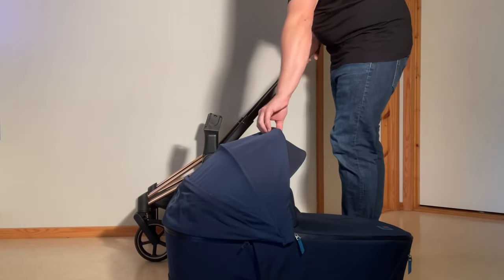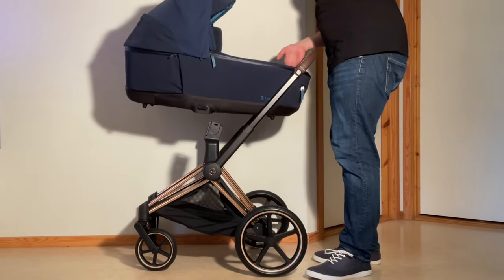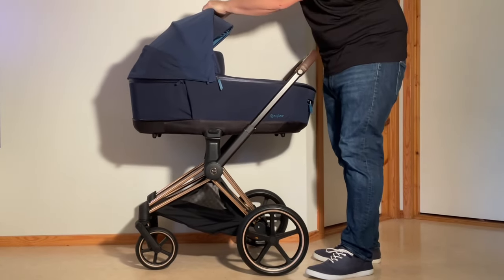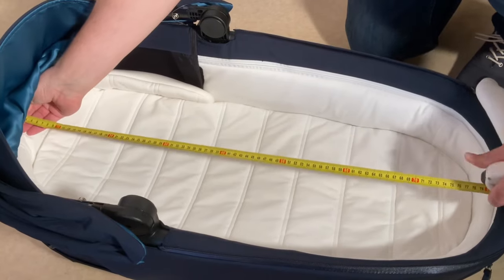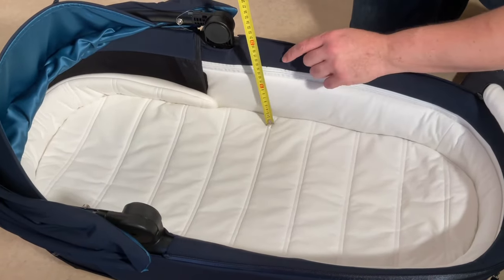Starting off with some basic stats, the Luxe Carry Cot weighs in at 5 kilos, which is a tad on the heavy side for full-size bassinets but not too bad, and has internal dimensions measuring 82cm long, 39cm wide, and 21cm deep.